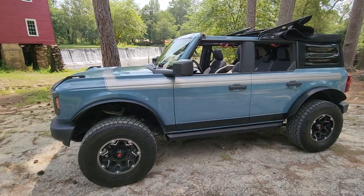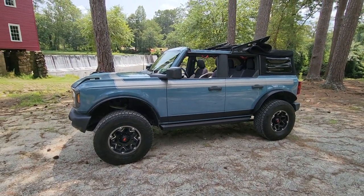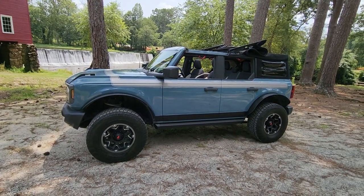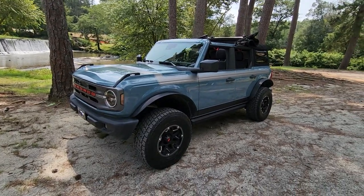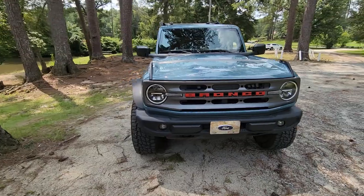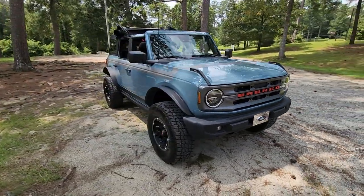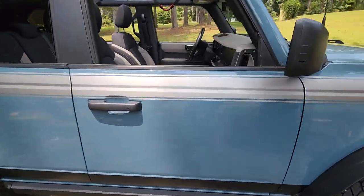I've never done any really heavy off-roading with it. We've taken it off-roading twice, and both times — actually the last time, I didn't even end up in four-wheel drive. We were able to get everywhere we were going on that trail in two-wheel drive. So it hasn't been off-roaded a lot — it's mostly been driven to the grocery store.